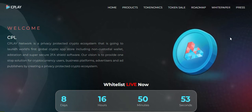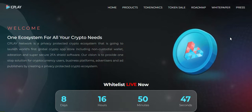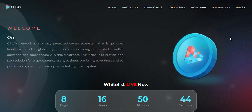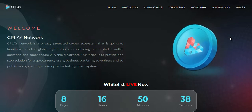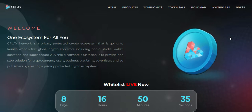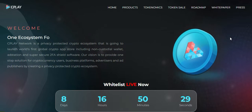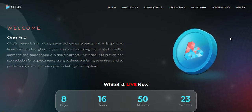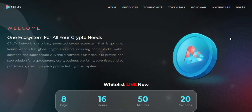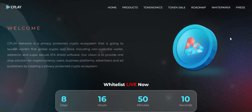Hello guys, this is AMR Crypto Analyzer. Today I am going to show a discussion about a new project — the project name is CPlay Network. CPlay Network is a privacy-protected crypto ecosystem that is going to launch the world's first global crypto app store, including non-custodial wallet registration and super secure 2FA shell software. Our vision is to provide a one-stop solution for cryptocurrency users, business platforms, advertisers, and ad publishers by creating a privacy-protected crypto ecosystem.